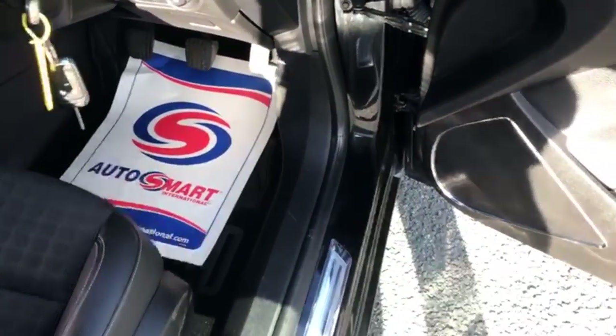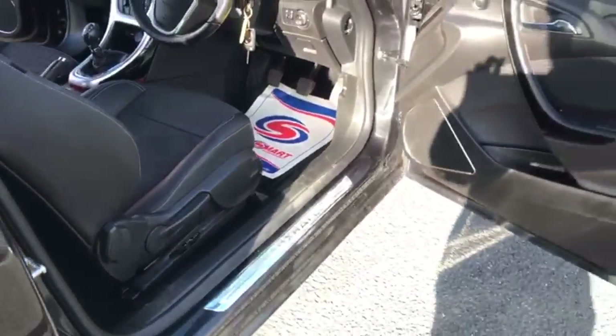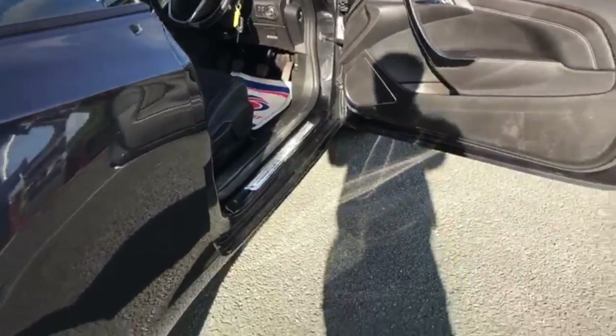We do have a guy that comes around and sorts the seats out — if there are things like cigarette burns or any marks on the seats, we will get them removed.